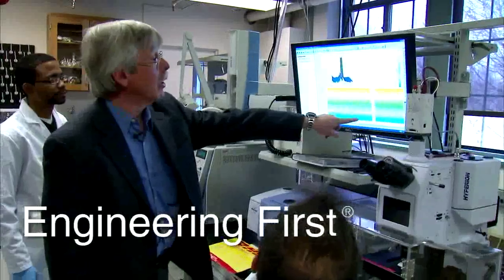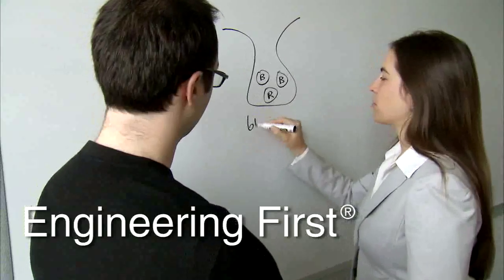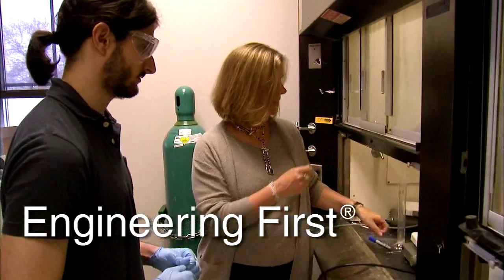Our Engineering First curriculum for freshmen integrates the humanities with engineering through a range of creative design experiences. Right off the bat, freshman year, when you enter college, you're designing real things to solve real problems in the world.